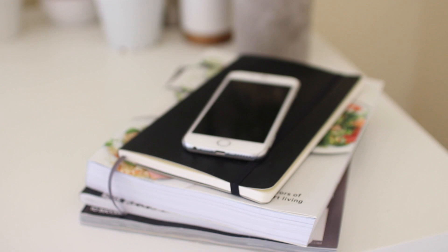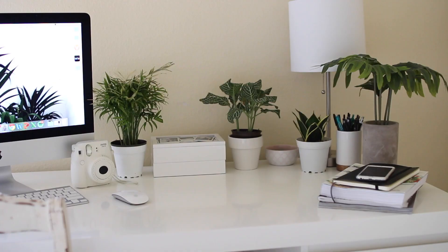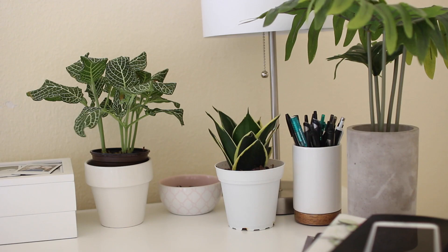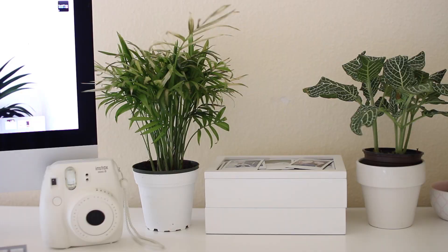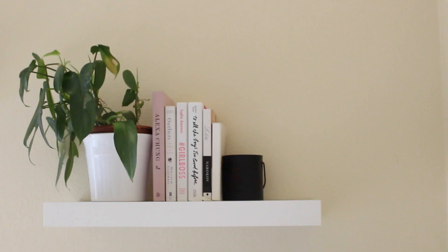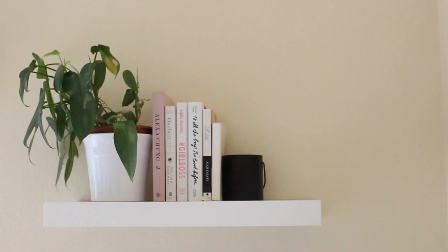Lastly, I have a few books and planners I keep here for decoration. Above the desk, there's two shelves. On the first one, I've got a plant, some books, and a candle holder with no candle. On the second one, there's another plant and a candle. Big surprise!